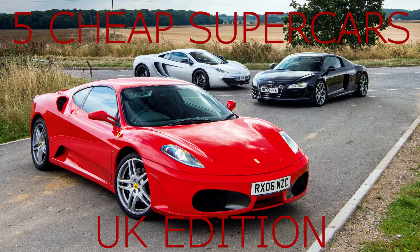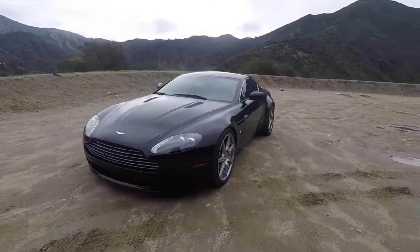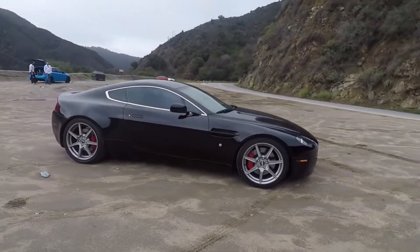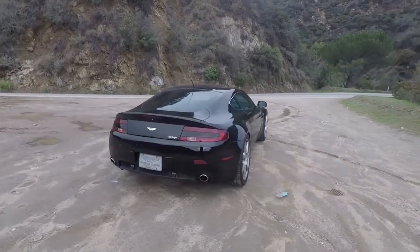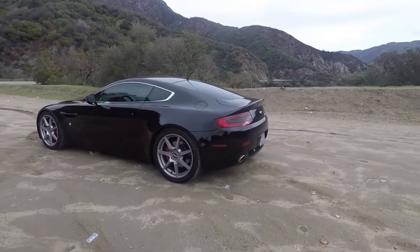Let's jump straight in. Number one, I've gone for the Aston Martin V8 Vantage. The reason for this is the Aston Martin V8 Vantage hasn't aged badly at all — I think it looks fantastic. Used prices are generally around £30 to £35, possibly £40 for a good one. They have depreciated quite a lot since new, but they still have quite an appeal being an Aston Martin.